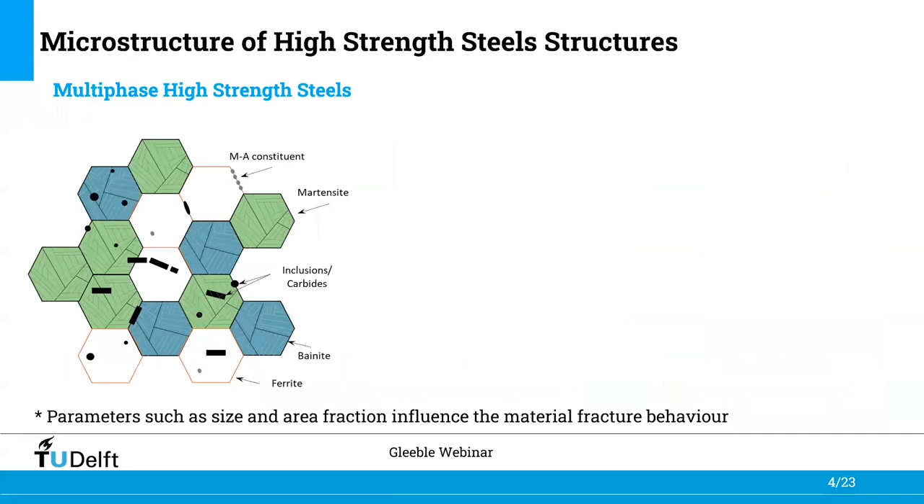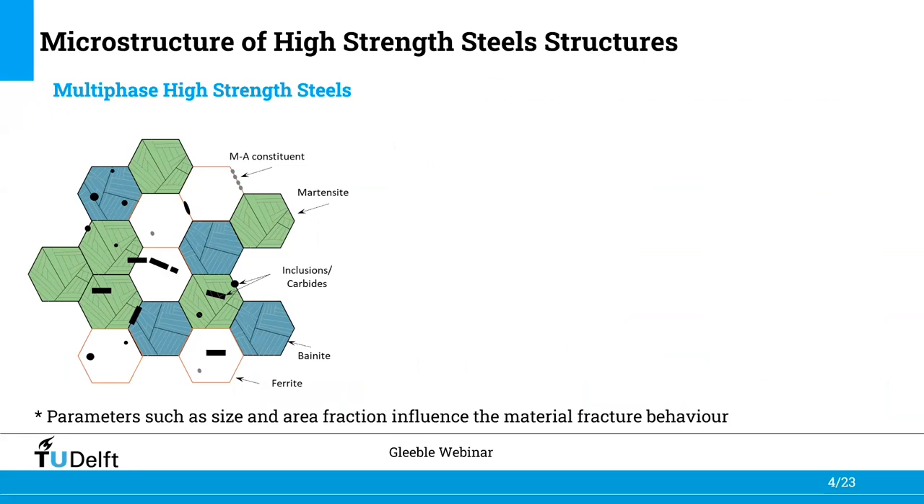The actual microstructure of high strength steels is very complex. It comprises a mix of multiple phases and microstructural features such as inclusions, carbides, and segregation bands. In the case of welded structures, MA constituents and other phases may also be present. When we talk about welded parts of these structures, the microstructure becomes even more complex with multiple areas with poor toughness microstructures called heat affected zones, which also brings concerns in terms of safety and structural reliability.